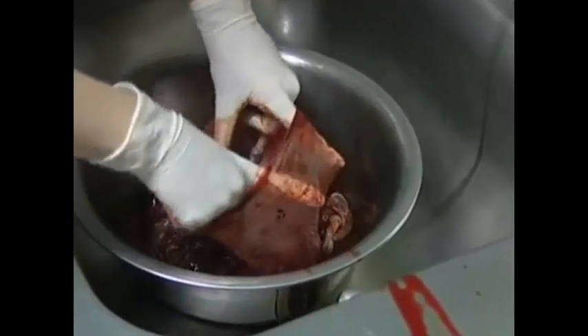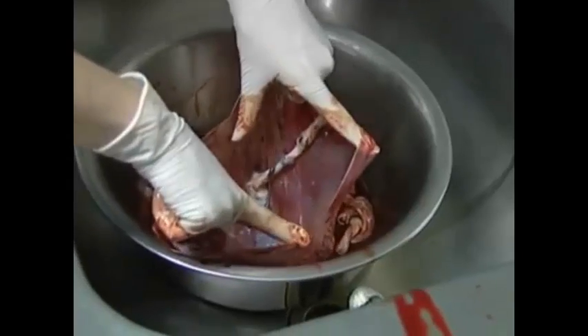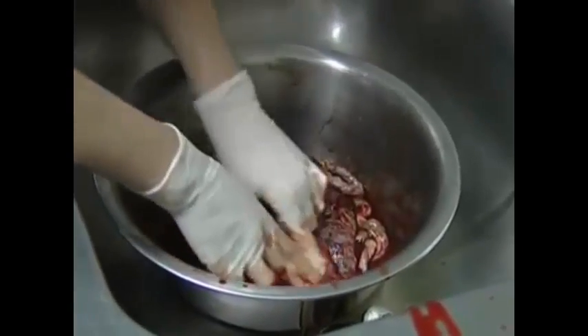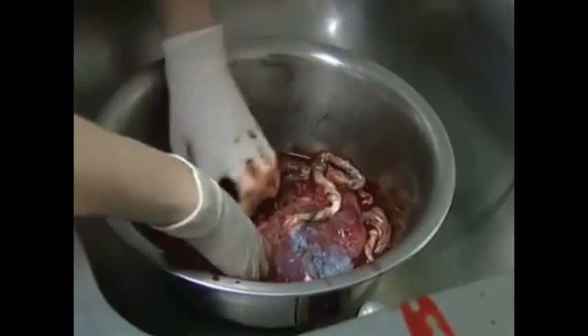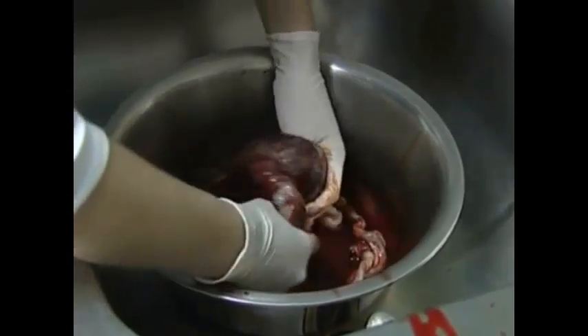The initial manufacture of milk happens whether the baby is put to the breast or not. Continued milk production is another matter — this depends on frequent and regular stimulation of the breasts and the removal of milk.